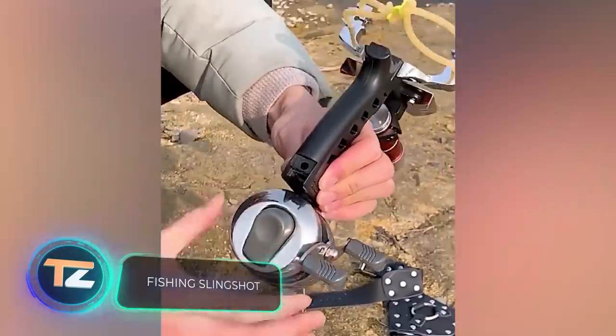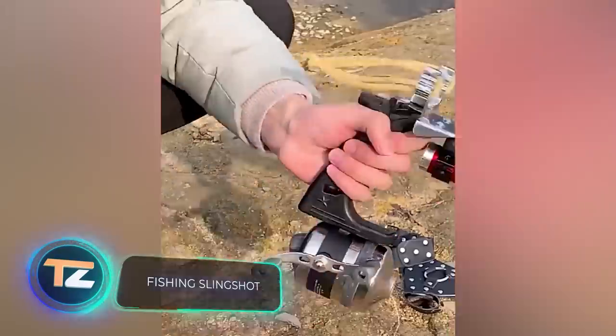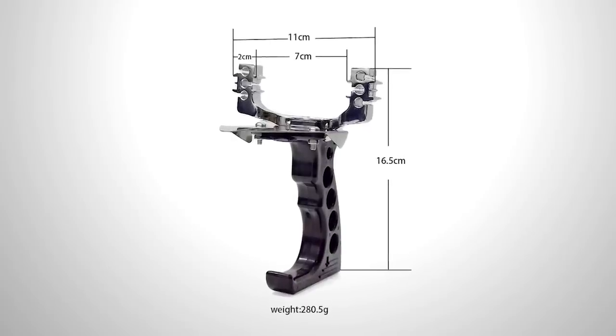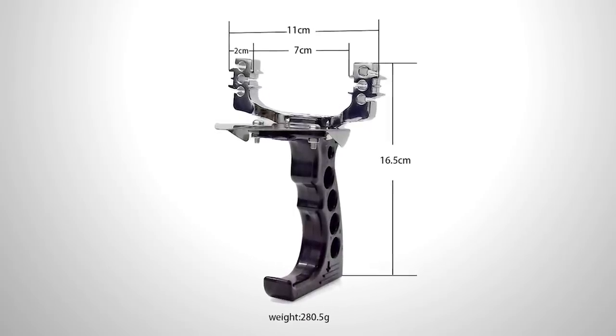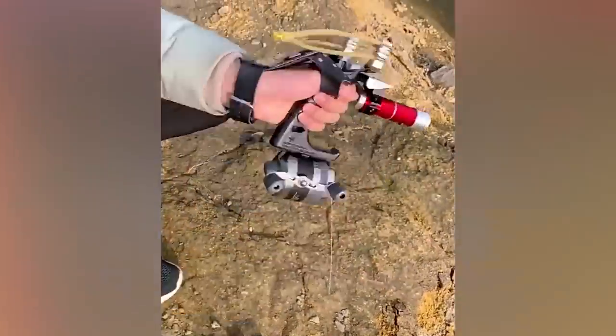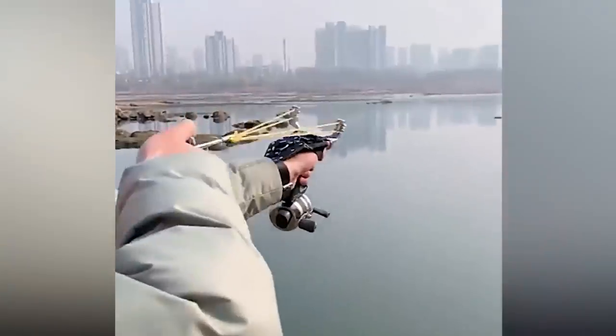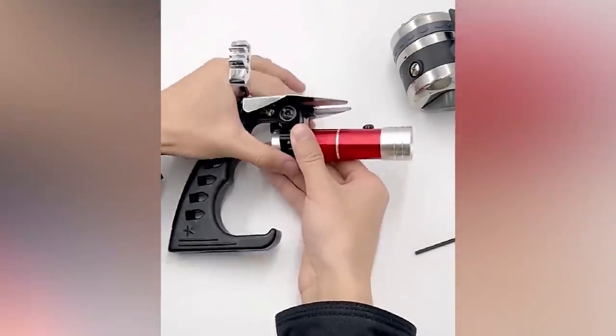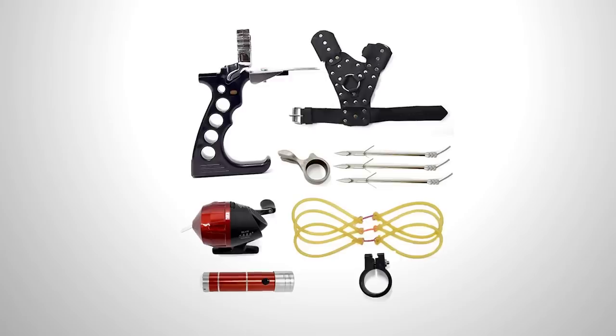The following invention from our list will make your time outdoors way more entertaining. This device doesn't really look like a fishing rod, but that's exactly what it is. Unlike a traditional fishing rod, this slingshot allows you to literally shoot a fishing line with a hook attached to the end. A built-in laser will help you aim and catch even more fish. The price starts at $20.